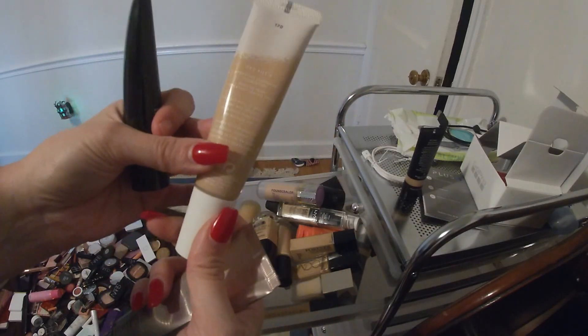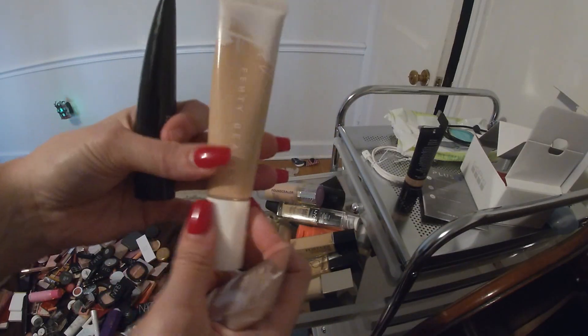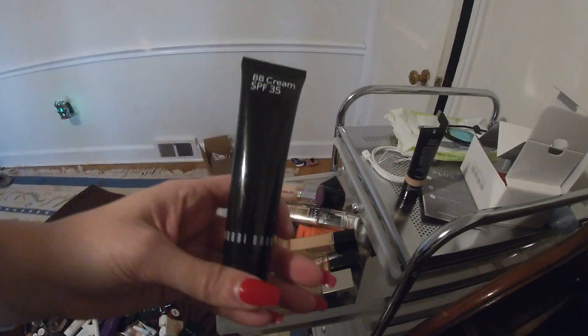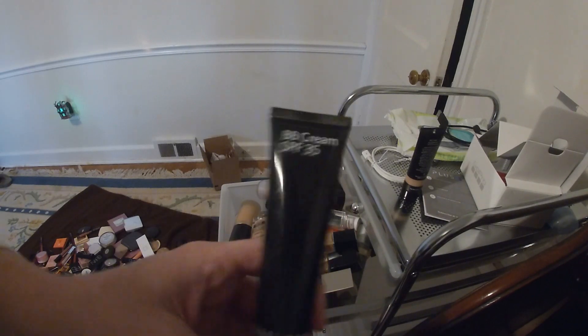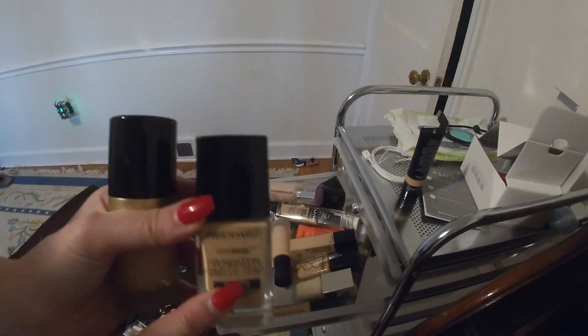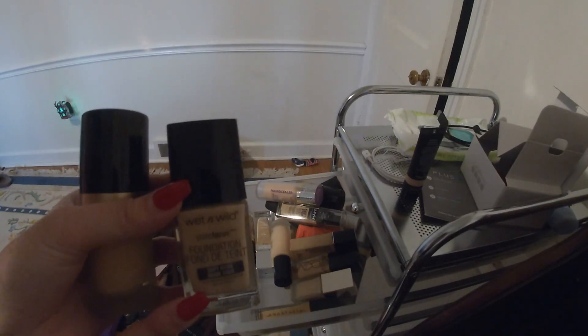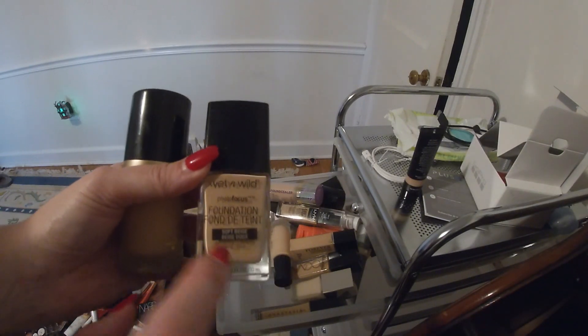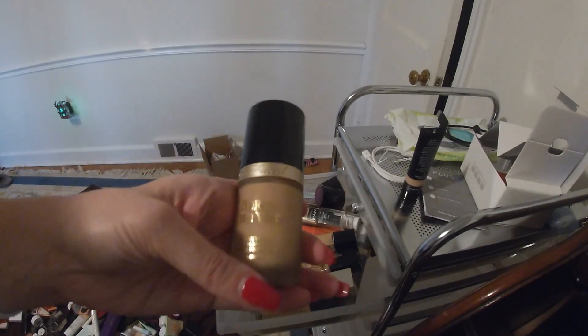The Fenty Beauty hydrating foundation — love that. And the Bobbi Brown BB cream is so, so good. This is the Wet n' Wild Photo Focus. I like this; I have the stick version too, but I prefer the liquid foundation over the stick.